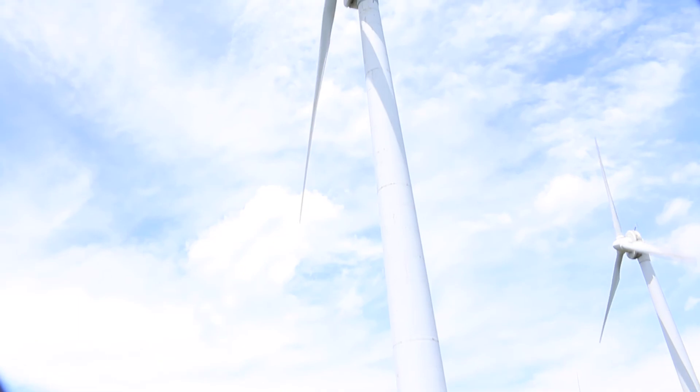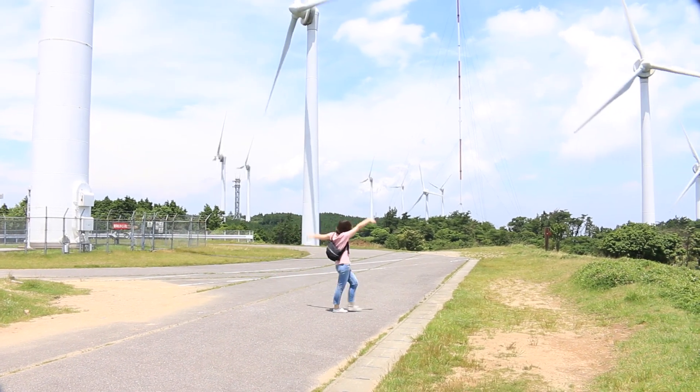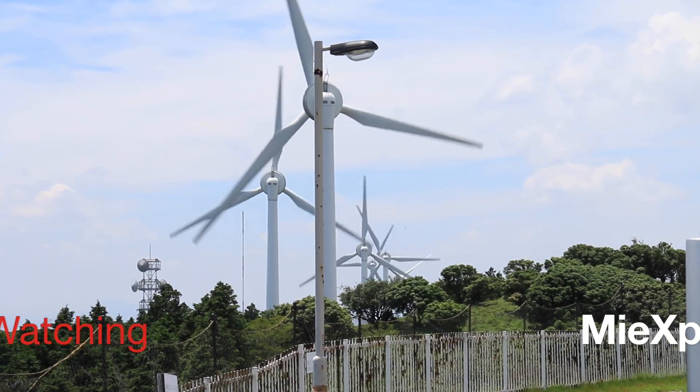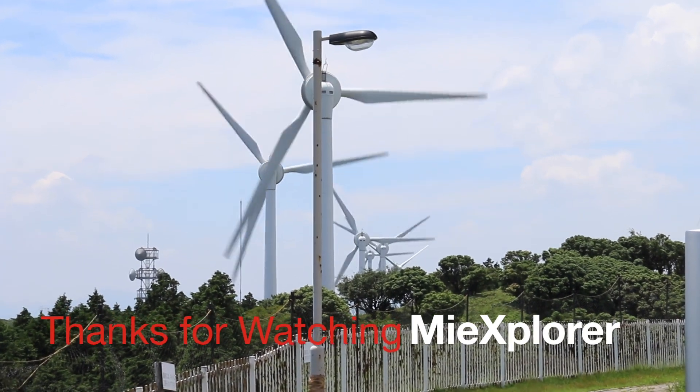We also checked out the nearby windmill. So does Aoyama Kougen sound like a place you would like to visit? Let us know in the comments below, and as always, thanks for watching MieExplorer.